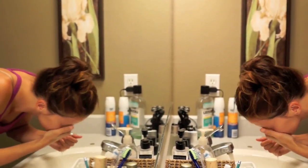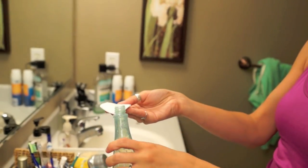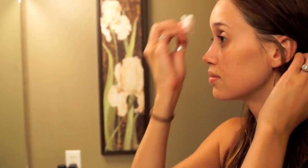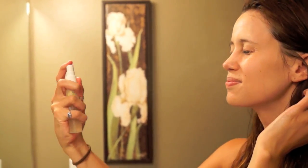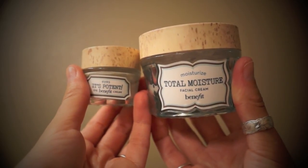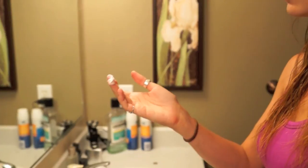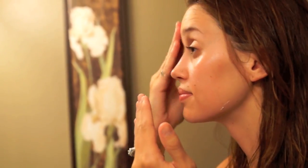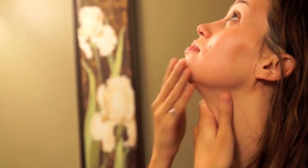About 20 minutes later I wash the face mask off and start my usual face routine. This is the Benefit Moisture Prep — I'm obsessed with it because I have pretty dry skin. It's a toner meant for people with drier skin and it doesn't dry your skin out. Then I use the Juice Beauty moisturizing spray on top of that, and the Total Moisture and It's Potent eye cream from Benefit. I genuinely love this line — the moisturizers are really moisturizing and my skin feels amazing.